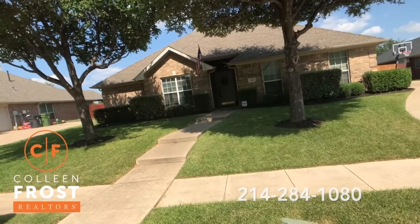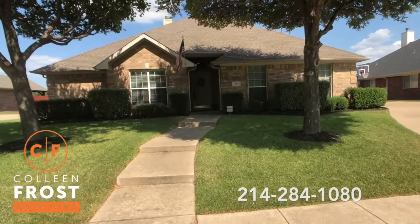Everybody loves this water park and you can literally walk to it, which is wonderful.